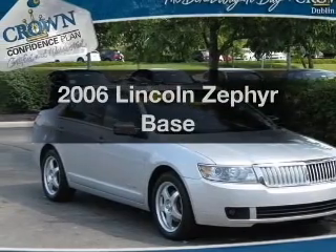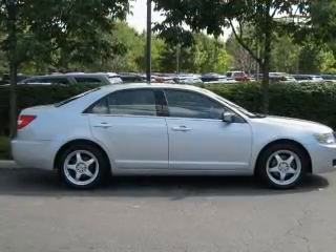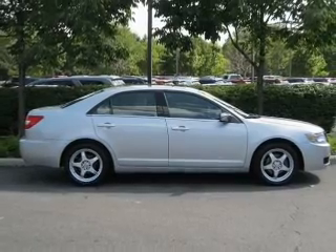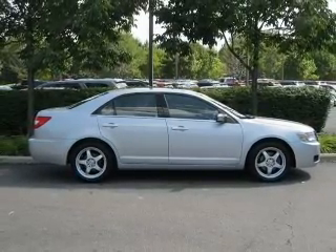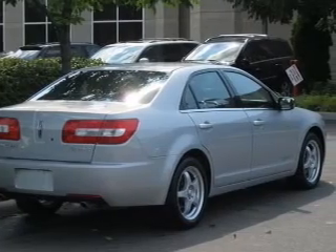Get noticed in this 2006 Lincoln Zephyr. Everything you need under one roof with this great vehicle. With a solid six-cylinder engine, the powertrain includes front wheel drive, driven by a six-speed automatic transmission.